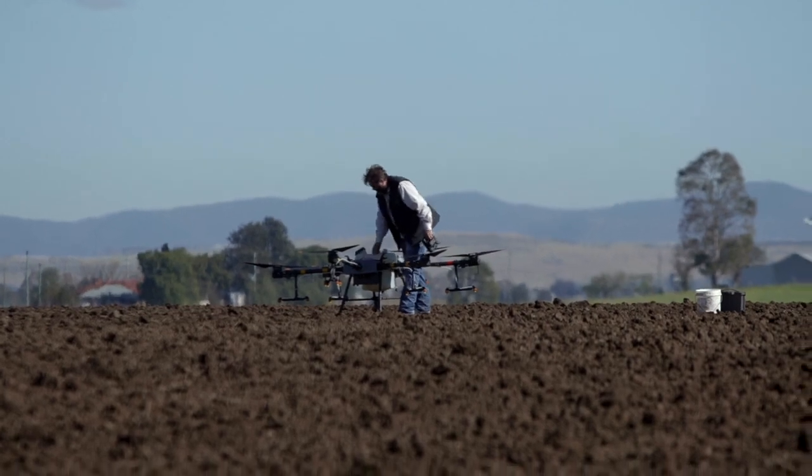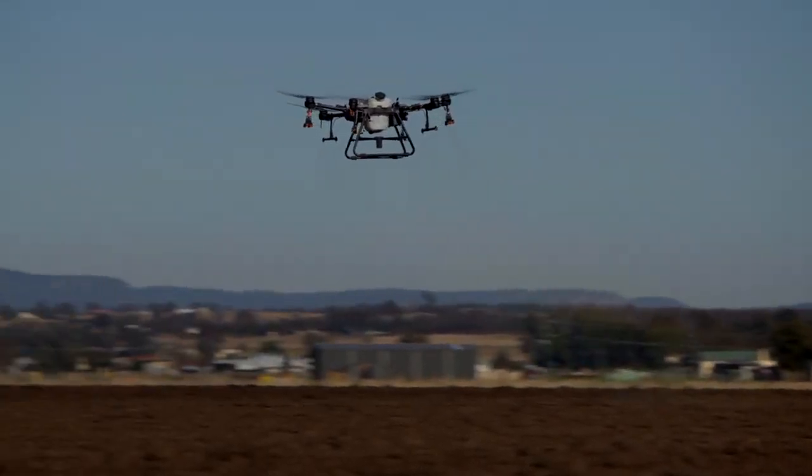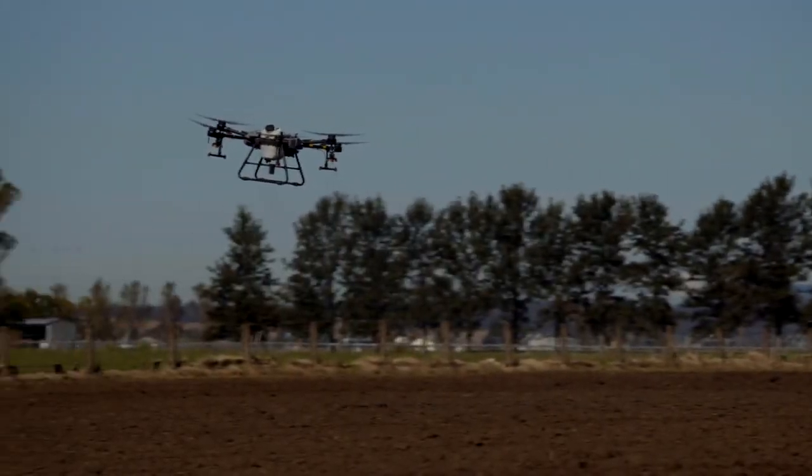We've got two spray drones, each of those are capable of up to about seven and a half hectares of spraying per hour, and depending on the seeding rate you can achieve anything up to about 12 hectares of coverage per hour.